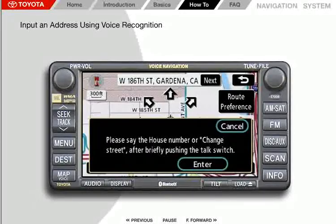You'll learn to enter an address using the system's built-in voice recognition technology. In this example, we will input the address 1630 West 186th Street in Gardena, California. Note that the vehicle does not have to be stopped to enter an address through voice recognition, but please try this method first while the vehicle is parked, and then use this feature only when it does not distract from your driving.